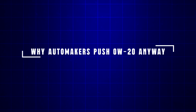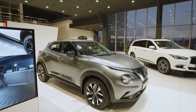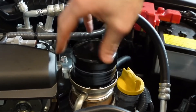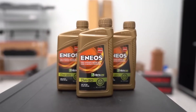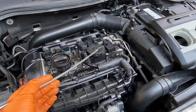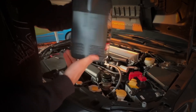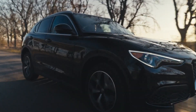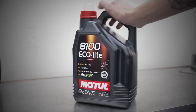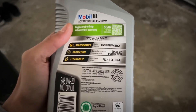Why do automakers push 0W20? If 5W30 protects better under stress, why do nearly all new cars come with 0W20 printed on the oil cap? The answer isn't mechanical — it's political and financial. Automakers are under intense pressure to meet government fuel economy and emissions standards. Every fraction of a mile per gallon matters. By switching entire fleets to thinner oils like 0W20, manufacturers can claim a measurable improvement in efficiency across millions of vehicles, saving them millions of dollars in potential fines. That doesn't mean 0W20 is bad — it simply means it was chosen primarily for regulatory targets, not because it's the best choice for every driver or climate.